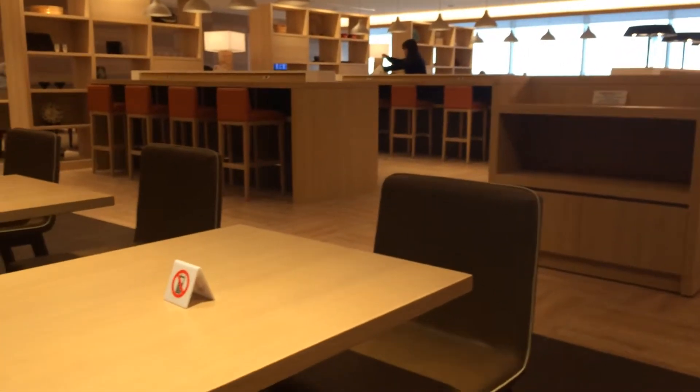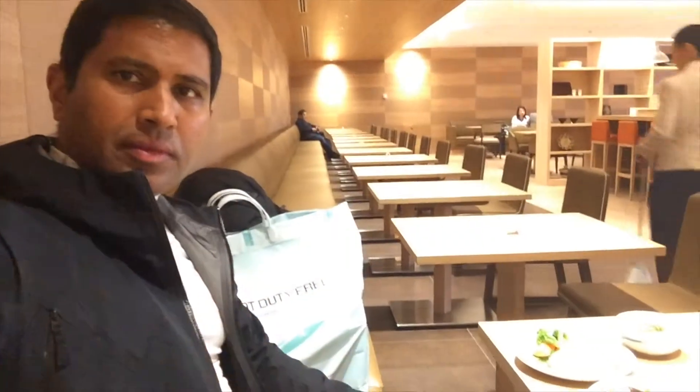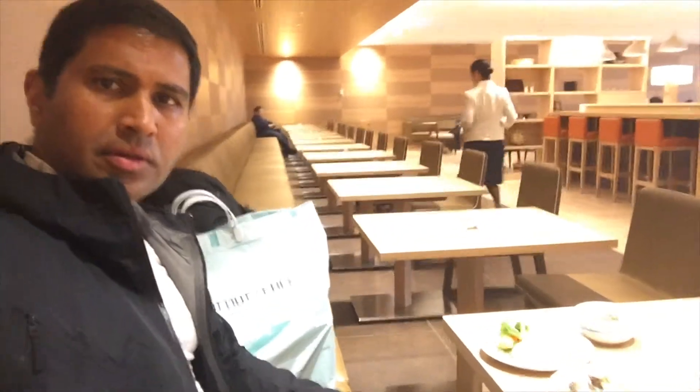This is the mobile-free zone here. You're in Japan.